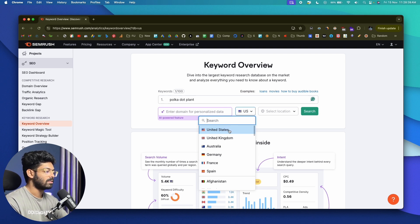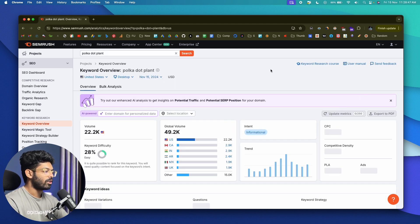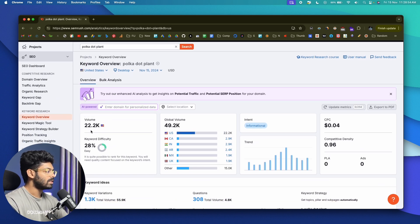All I have to do is enter 'polka dot plant' in the main keyword section. After that, select the location — I'm targeting the US, so I'll select US. If it's a different country, you can select it from the drop-down menu. Let's hit search and wait a few seconds. As you can see, SEMrush is already showing us a bunch of details, including how many people are searching for this keyword from the selected country.